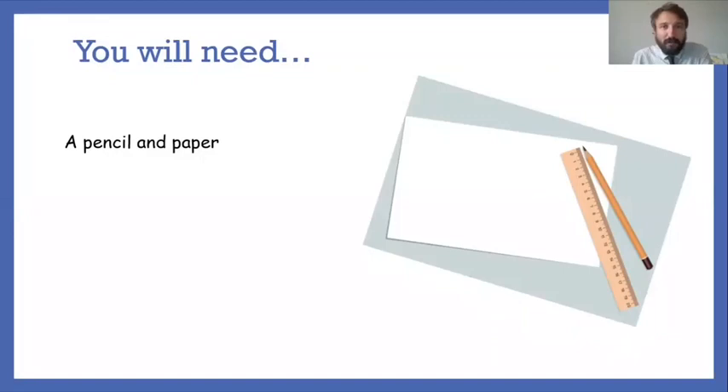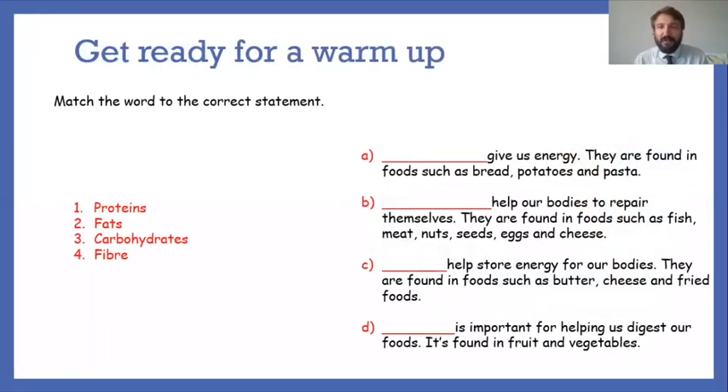Before we get going, let's get our brains into gear with a little warm-up. Hopefully if you joined me in the last session, we were looking at how a balanced diet helps us to grow fit and healthy. Can you match the word to the correct statement? Something gives us energy, found in foods such as bread, potatoes and pasta. Something helps our bodies repair themselves, found in fish, meat, nuts, seeds, eggs and cheese. Something helps store energy, found in butter, cheese and fried foods. And something is important for digesting food, found in fruit and vegetables. Give yourself a minute to have a go.